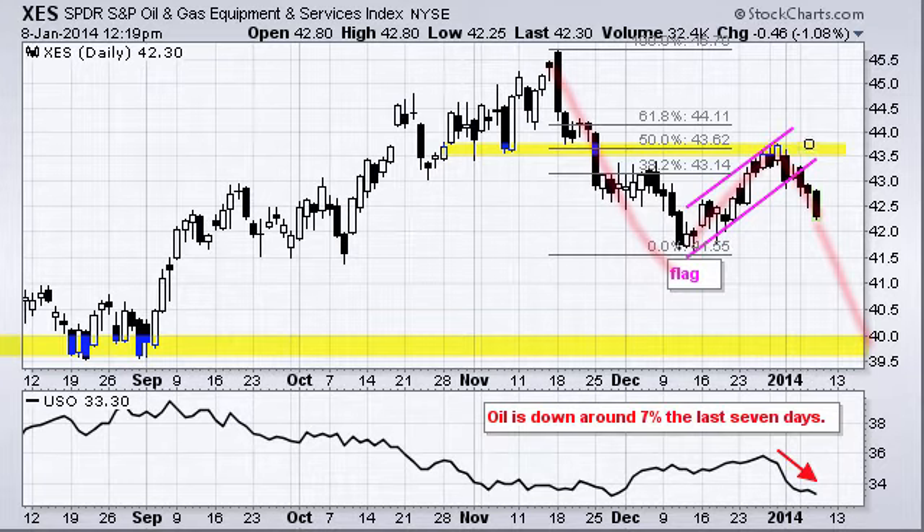It's also worth noting that this ETF hit resistance near broken support and the 50% retracement — which is about where you would expect it to reverse if it is going to continue lower.